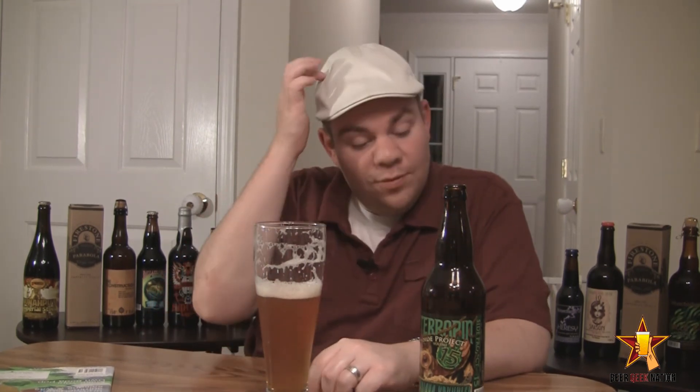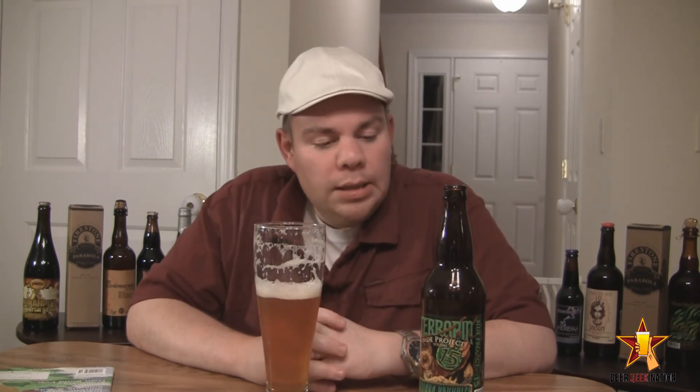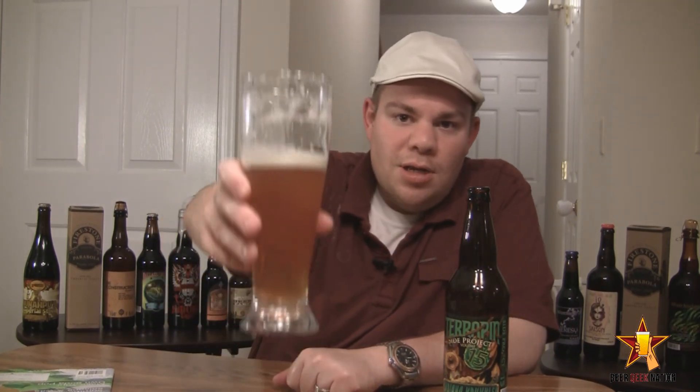It actually reminds me a lot of Three Floyd's Gumball Head. If you've had that, it's a similar taste. It's a little bit more hop forward, but definitely in that category. So with that said, guys, I've got to give this one an A-minus. I think it is definitely worth a try — it's a very cool experimental beer and I definitely recommend it. Getting an A-minus from me. And remember, folks, life is too short. Drink amazing beers. Cheers.